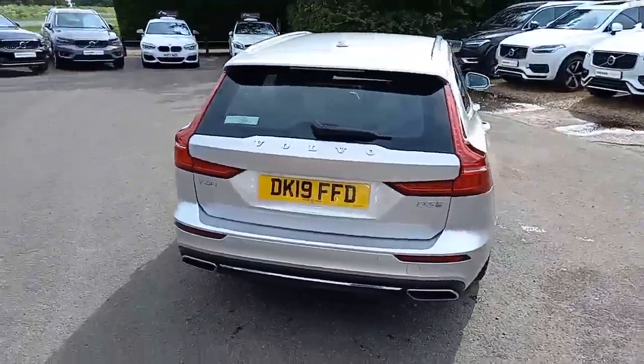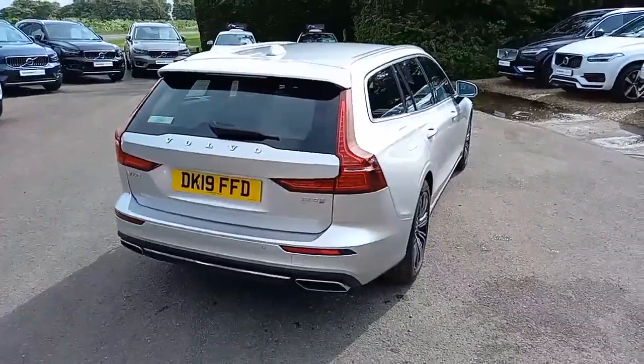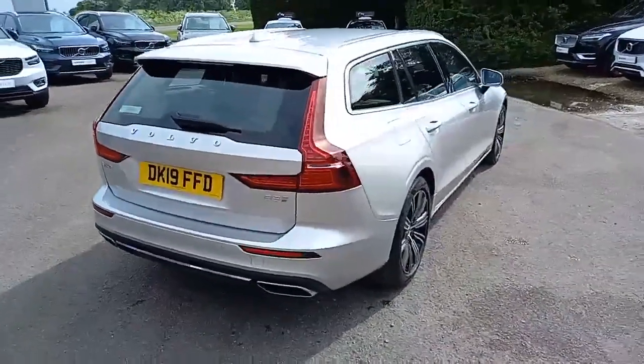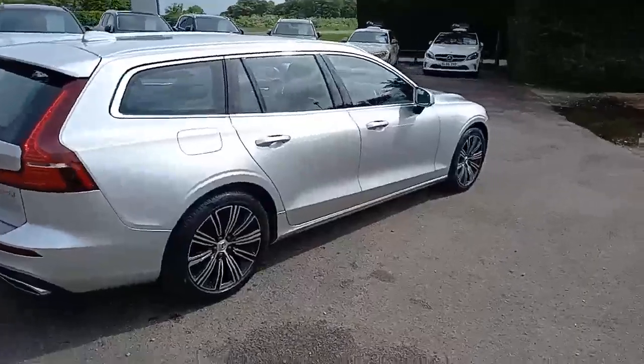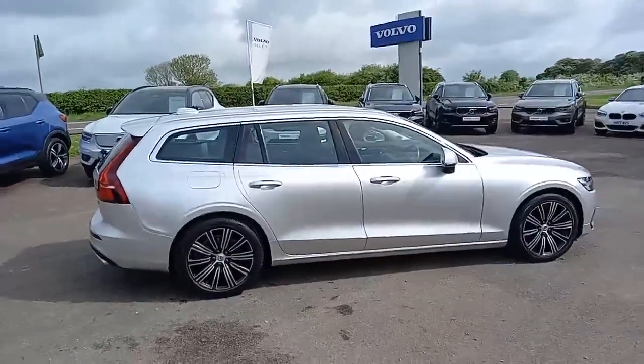It's the D3 engine — a two-litre four-cylinder diesel engine pushing out about 160 brake horsepower. It has some great lines and silhouettes and is designed beautifully. Let's open the doors and have a look inside.